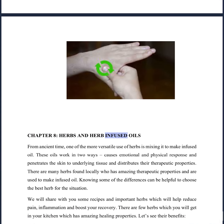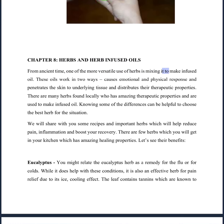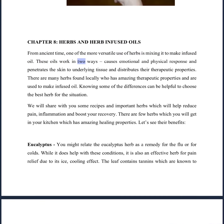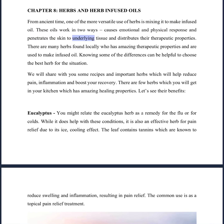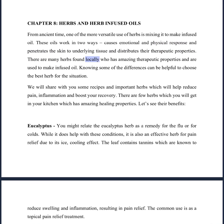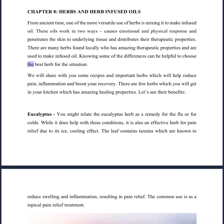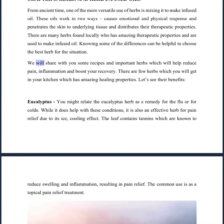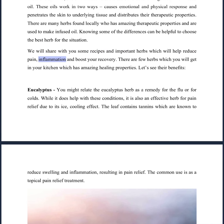Chapter 8: Herbs and Herb-Infused Oils. From ancient times, one of the more versatile uses of herbs is mixing them to make infused oil. These oils work in two ways: they cause an emotional and physical response, and they penetrate the skin to underlying tissue, distributing their therapeutic properties. We will share with you some recipes and important herbs which will help reduce pain, inflammation, and boost your recovery.